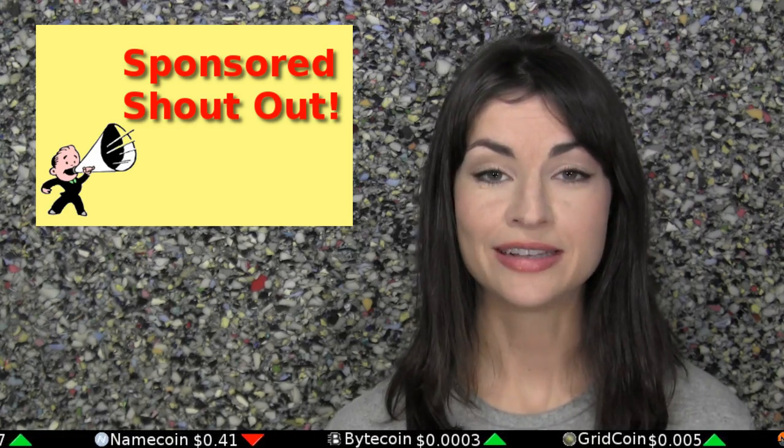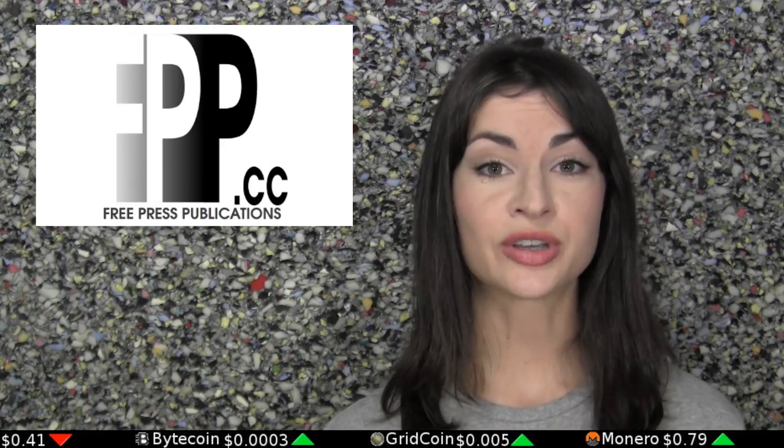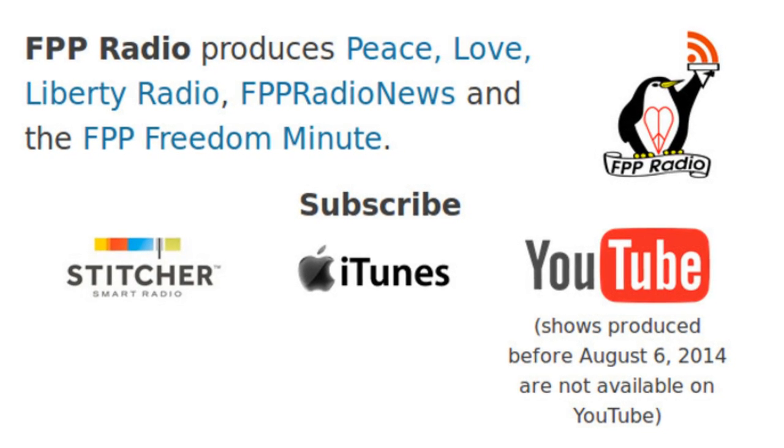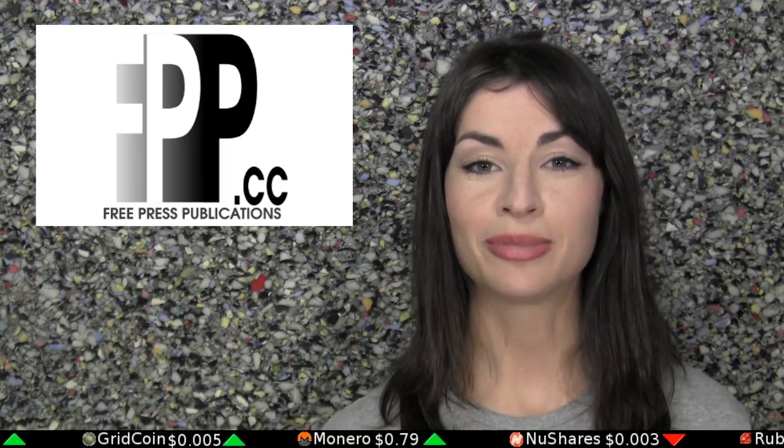Sponsored shout-out from our friends at Free Press Publications, a cryptocurrency-supporting independent news outlet which is always looking for new writers. Offering both a podcast and written materials covering global news of all sorts, you can learn more about this Peace, Love, and Liberty publication at fpp.cc. The cc stands for Creative Commons.